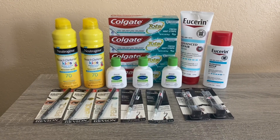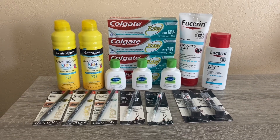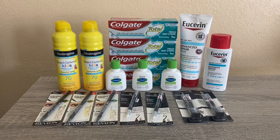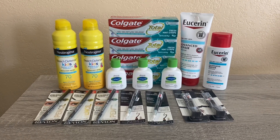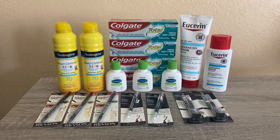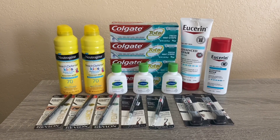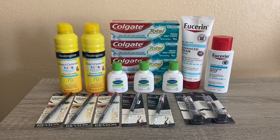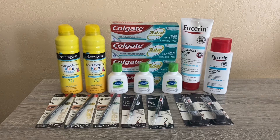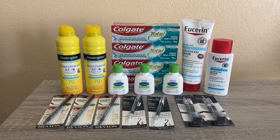Hi everybody, thank you for watching. Here is my CVS haul for this week. To be honest, I feel like this week there are not many deals — these are all the deals I could find. I could go out there and splurge on paper products or laundry, but those aren't products I need. I have quite a good amount of stock in my stockpile, so I really just skipped most things and only picked up a few items and money makers.